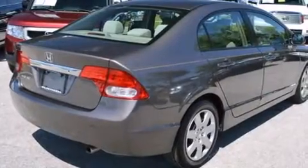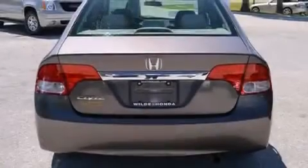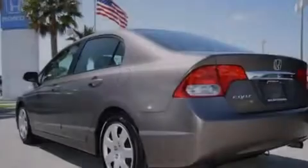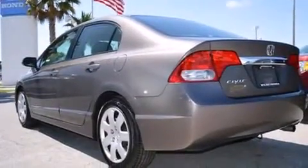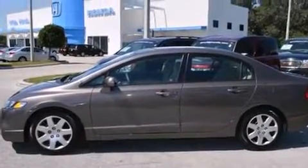Features include a low tire pressure indicator, air conditioning, cruise control, a CD player, a passenger side vanity mirror, rear curtain airbags, rear seat child-proof door locks, a pass-through rear seat, full power accessories, and this vehicle has less than 18,000 miles.